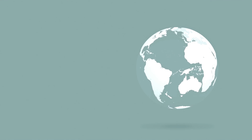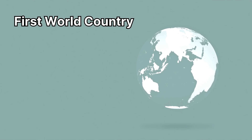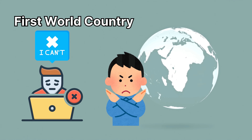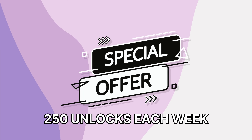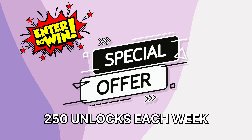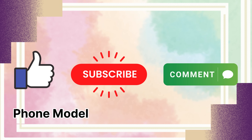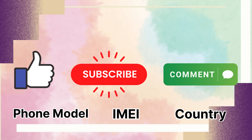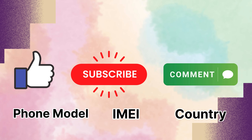You need to be in a first-world country to benefit from the mentioned unlocking services. But if you can't access these services or prefer not to use them, we offer 250 unlocks every week for our video watchers. Here's your game plan: like this video, subscribe to our channel, comment your phone model — for instance, iPhone 7 — your phone's IMEI, and your country. You're automatically in the running for one of the 250 unlocks each week once you do those steps. Good luck.